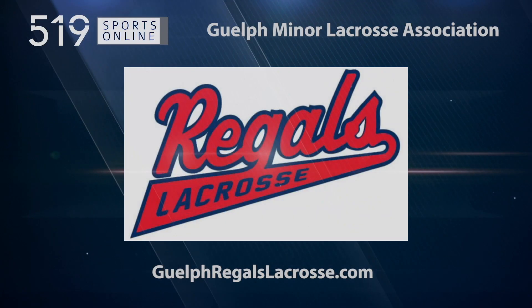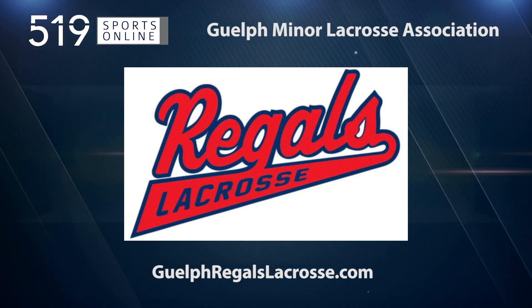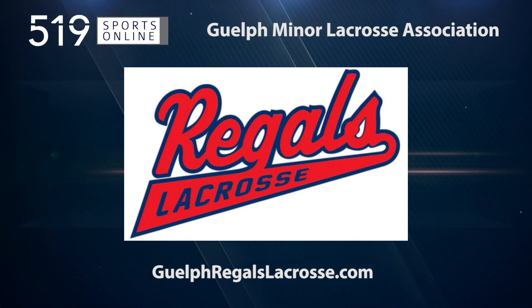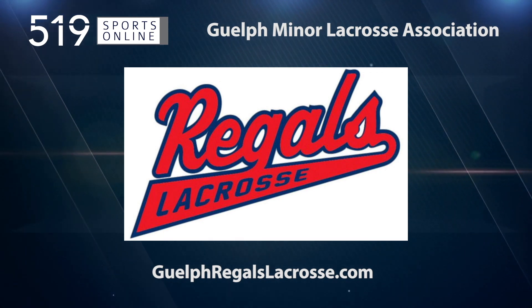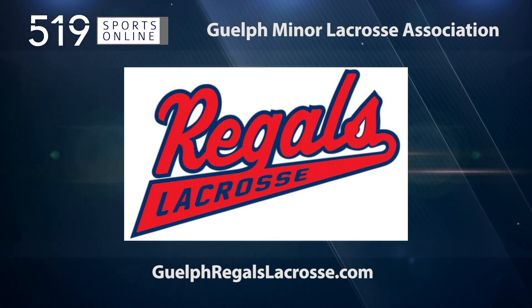This local sports report is presented by the Guelph Minor Lacrosse Association, providing a memorable experience for players in all age divisions. Come out this summer and cheer on the Regals at home and on the road. Learn more about their box and field programs by visiting GuelphRegalsLacrosse.com.